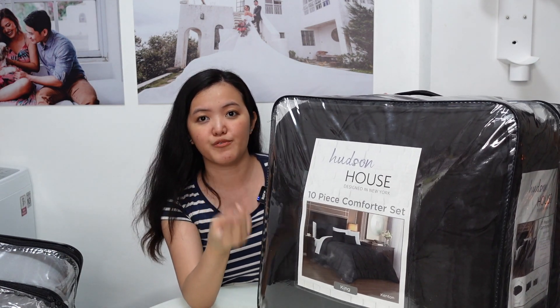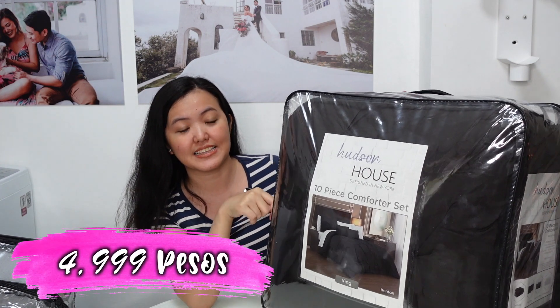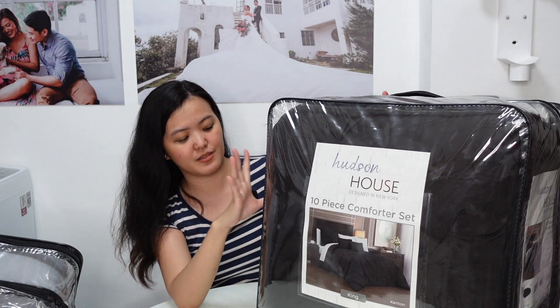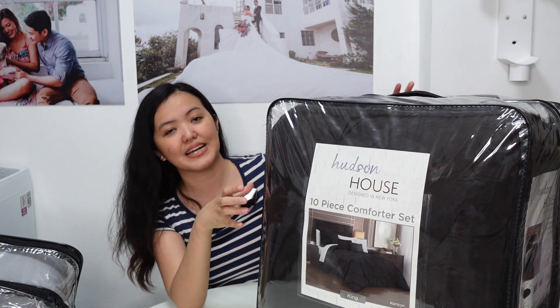The price of these two comforters is ₱4,999. Pero sobrang sulit niya kasi 10 pieces na siya, may kasama na siyang pillows, tapos yung comforter sobrang magandang klase siya.